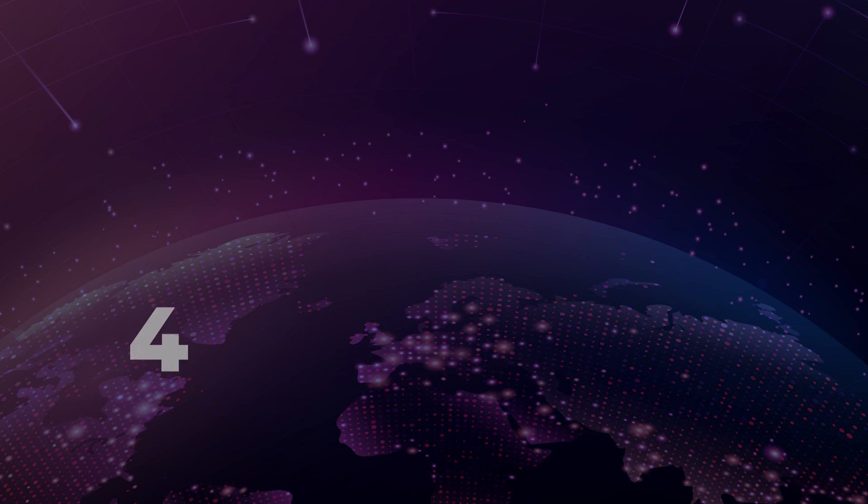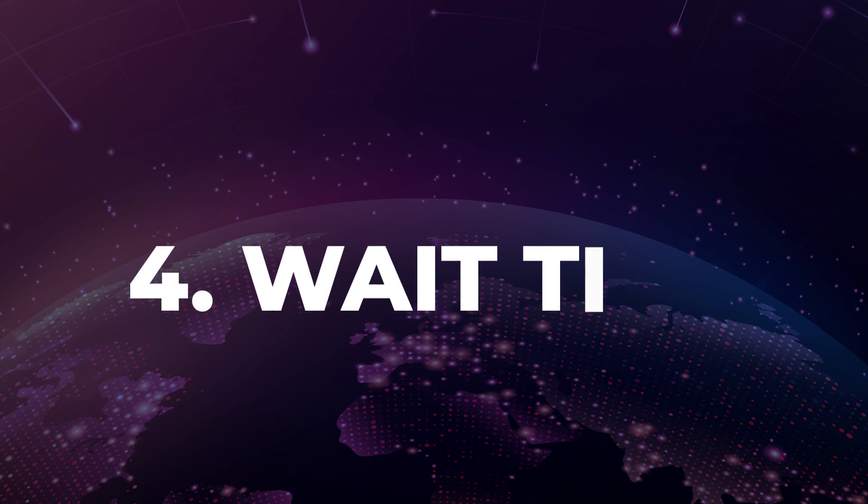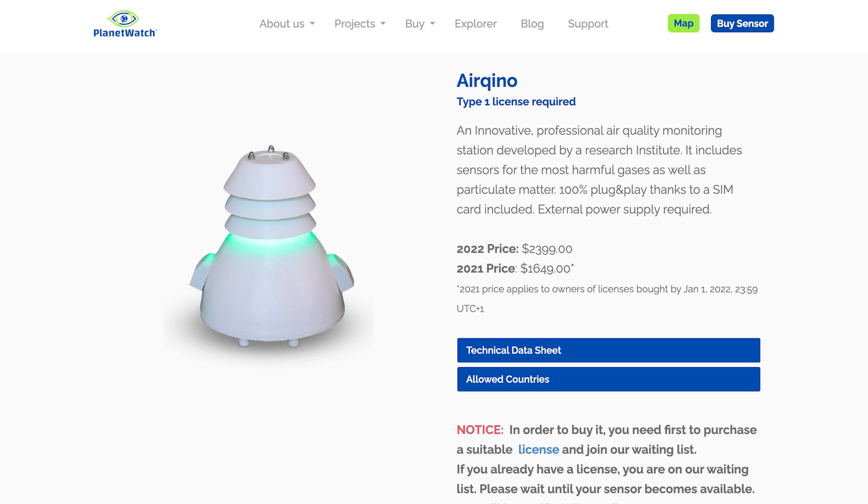Which brings me onto point 4: wait time. If you make a purchase for a PlanetWatch Type 1 license, you will be put into a queue to receive an Airquino device. Currently the wait time is around 4 to 6 months and this has to be taken into consideration, just in case a bear market arises or the recycle bin has been emptied.